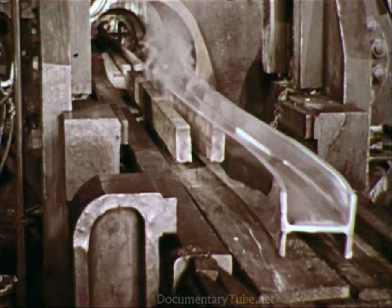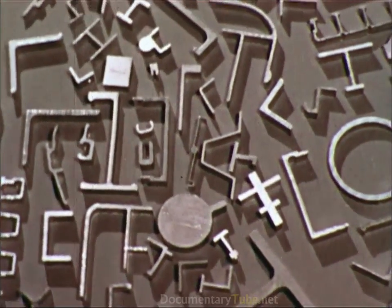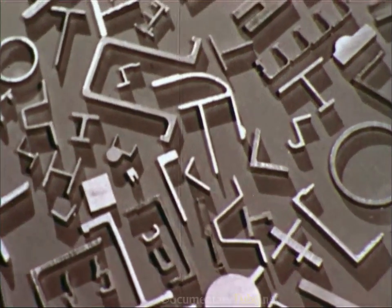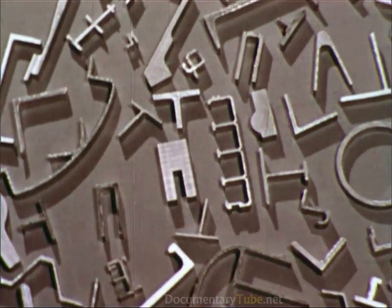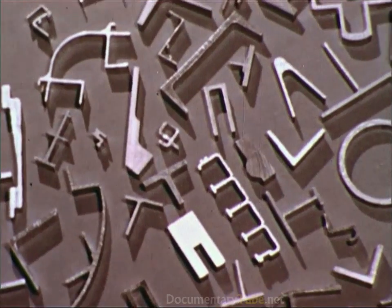The workability of aluminum and the simplicity of the extrusion process make possible almost numberless designs, including window frames, decorative molding, furniture tubing, storefronts, and structural members for transportation equipment and buildings.